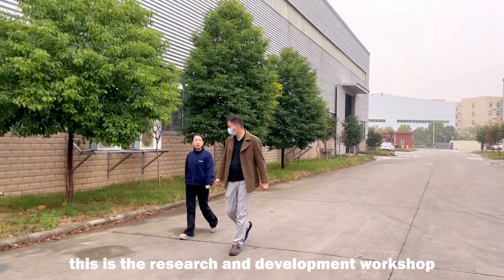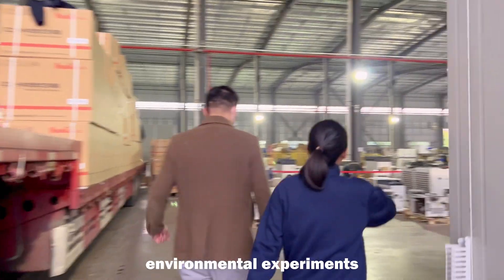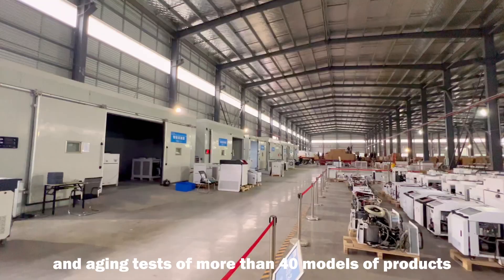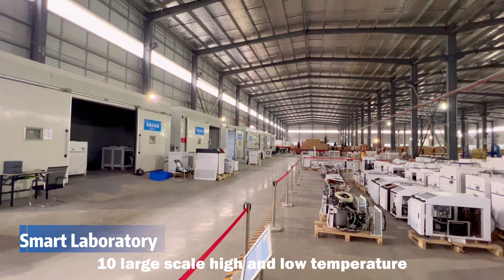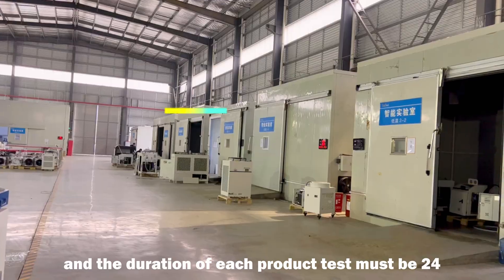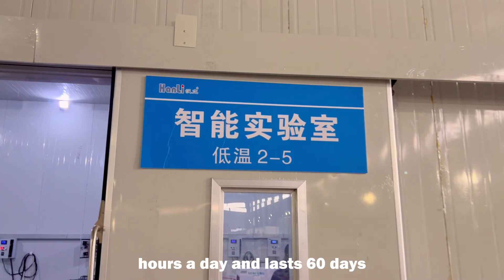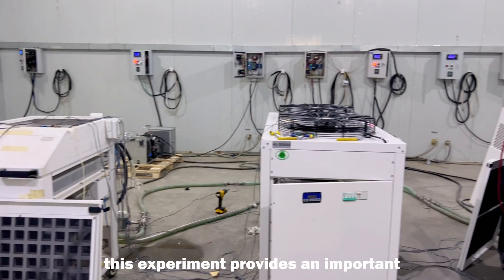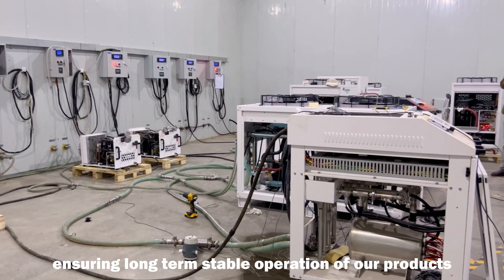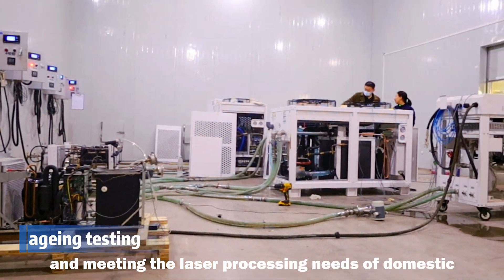This is the research and development workshop, which is mainly responsible for simulated environmental experiments and aging tests of more than 40 models of products. Ten large-scale high and low temperature laboratories have been built here. The duration of each product test must run 24 hours a day and last 60 days. These experiments provide important data for mass production, ensuring long-term stable operation and meeting the laser processing needs of domestic and foreign customers.